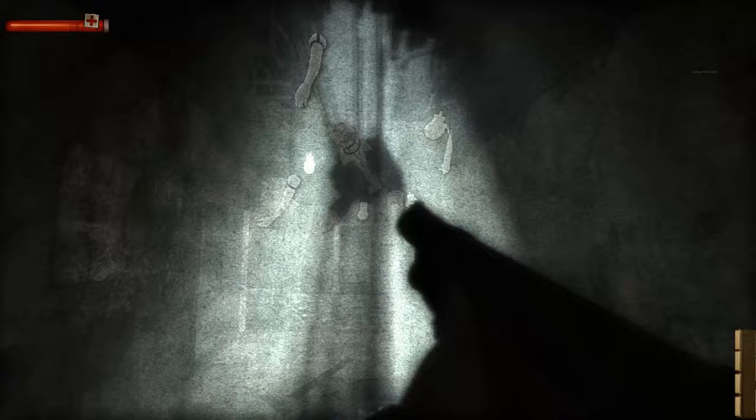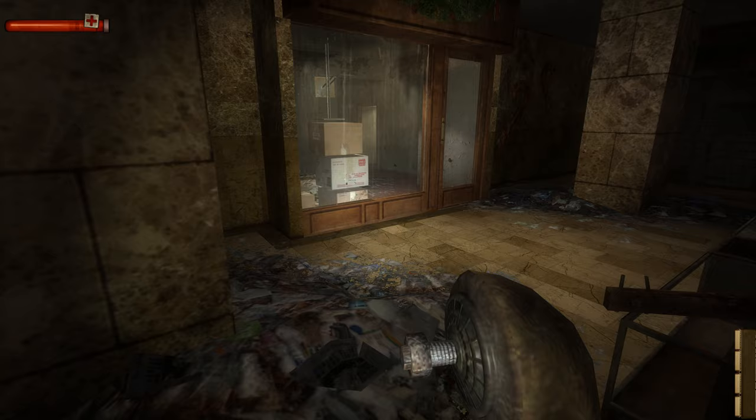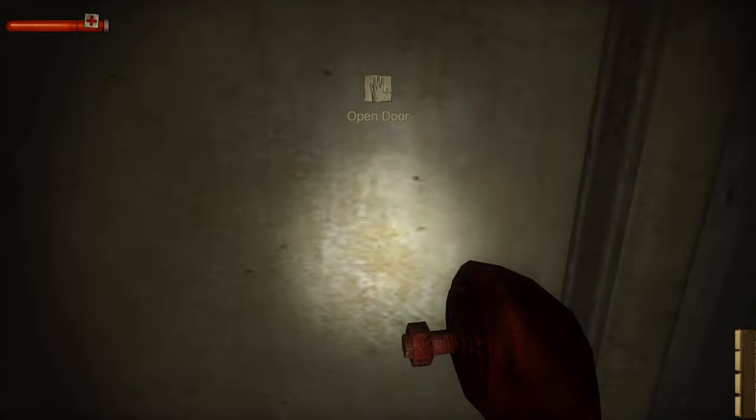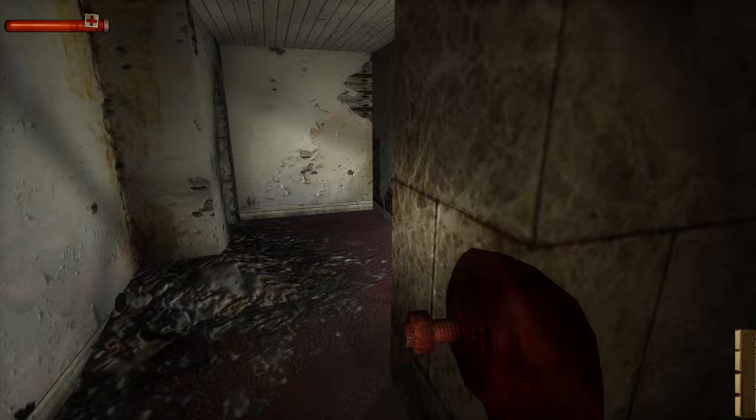You'll only have to cautiously tread past one more mannequin before you're finally able to indulge in a little combat. As we continue on, try to pay attention to how often they're placed at tight angles round corners to amplify the fright whenever you stumble upon one. If there was still any doubt in your mind as to whether there were actually people running around dressed as mannequins, your worst fears are soon confirmed.